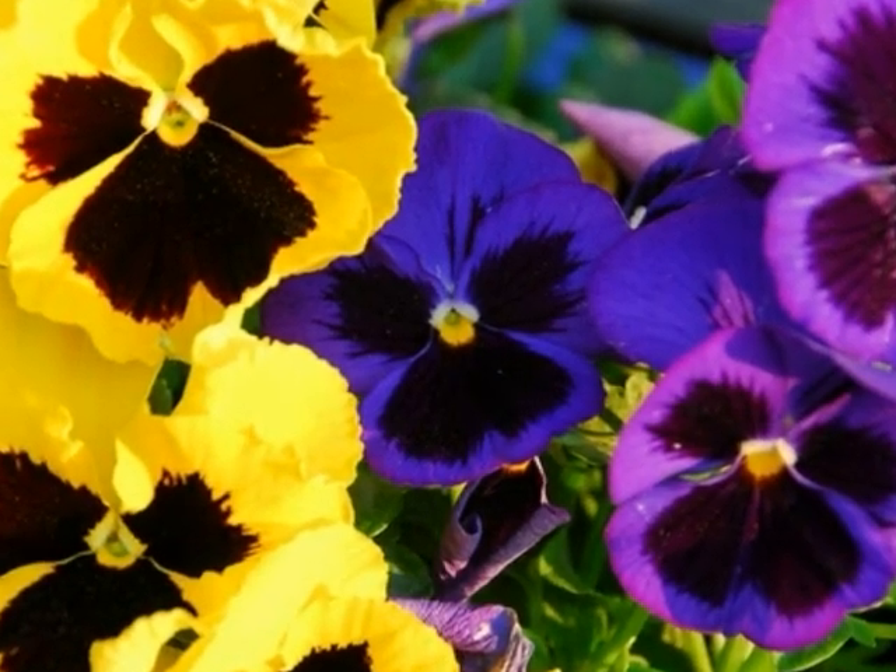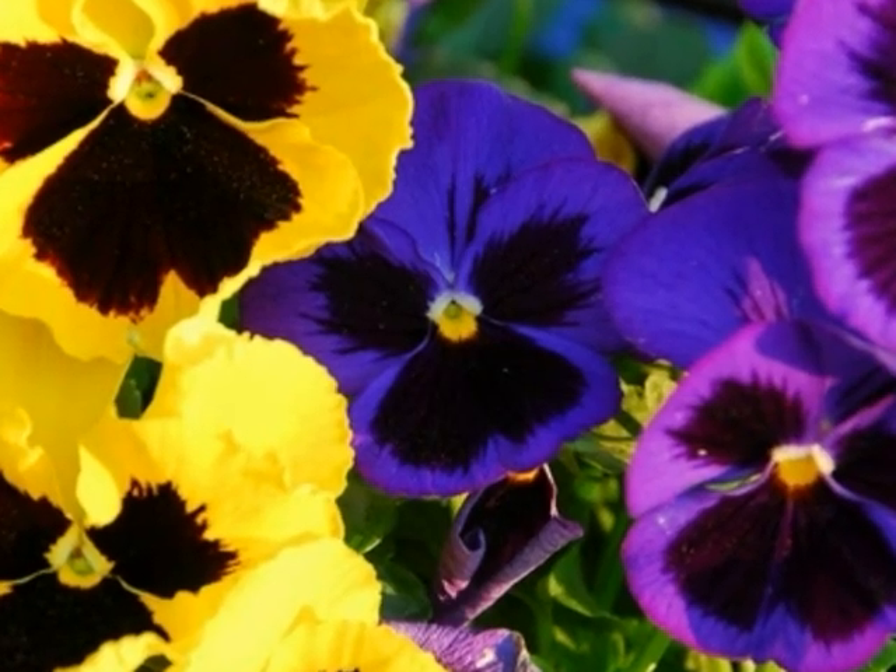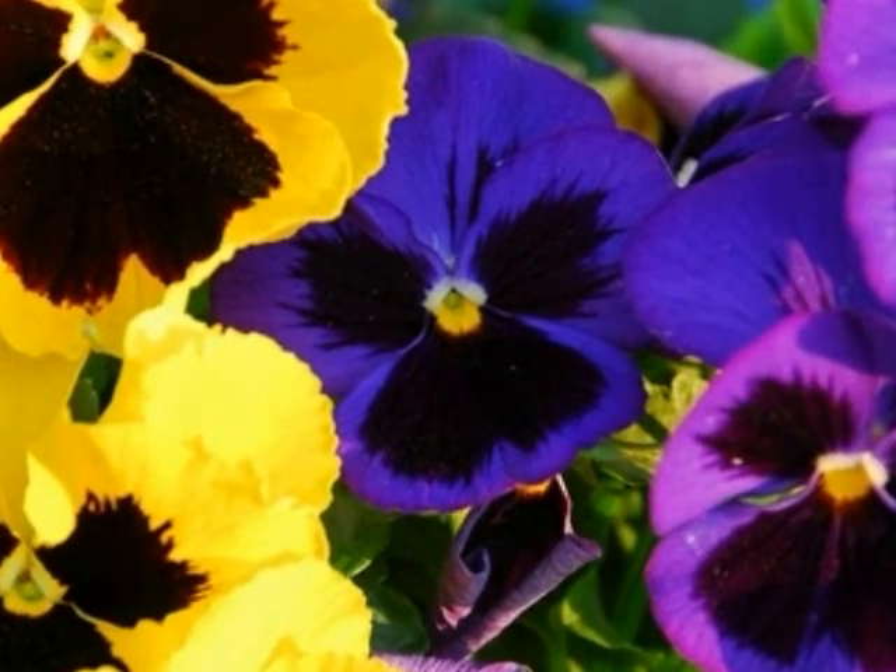These flowers are living — they grow, reproduce, respirate, react to environment, and are made of cells.